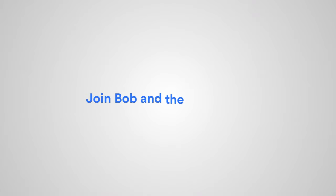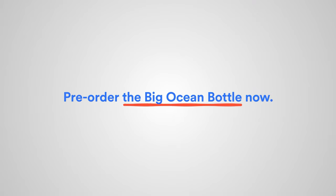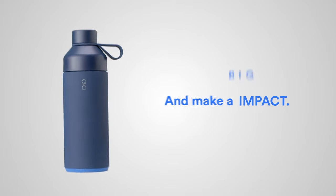Join Bob and the revolution. Pre-order the big ocean bottle now and make a big impact.